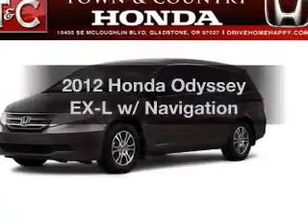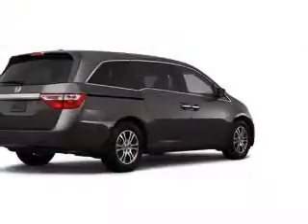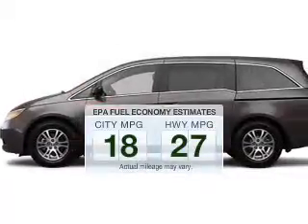Presenting the 2012 Honda Odyssey. If you're looking for a first-rate auto, this one could be yours today. Save your money — make fewer trips to the gas station when driving this fuel-efficient vehicle.